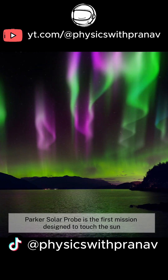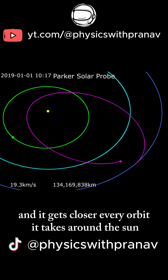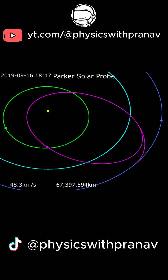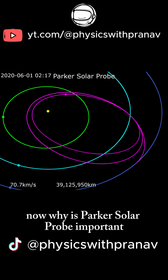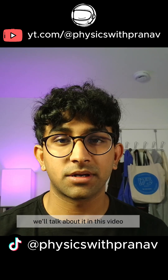Parker Solar Probe is the first mission designed to touch the sun, quote-unquote, and it gets closer every orbit it takes around the sun. Why is Parker Solar Probe important, and what can it tell us about the sun that we didn't know before? We'll talk about it in this video.